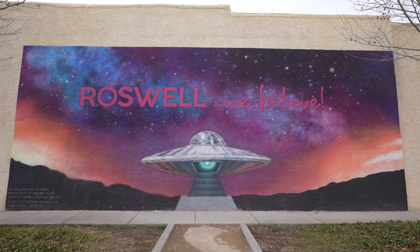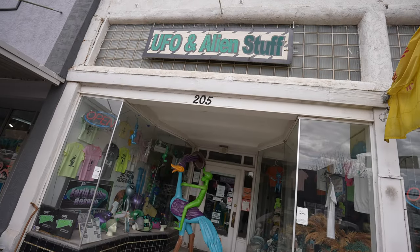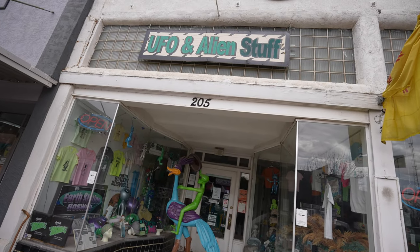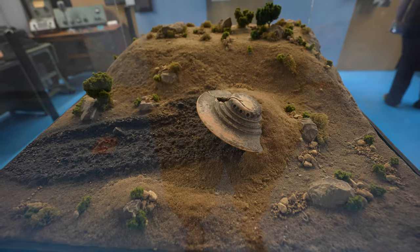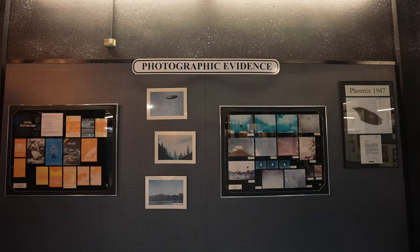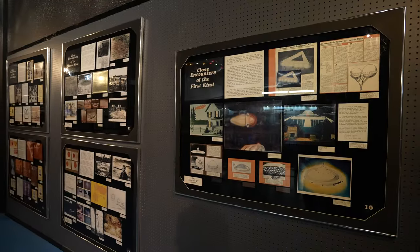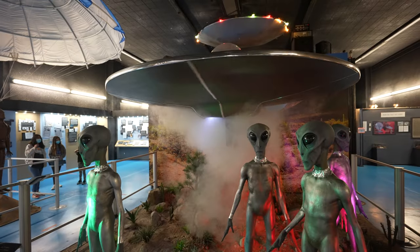Roswell, New Mexico is a city in the southeast portion of the state known for its extraterrestrial history. While the city has been around for over 150 years, it's mainly known for its part in the alleged UFO incident of 1947. I'll leave links in the description where you can read more about this incident.